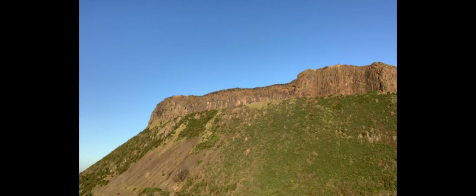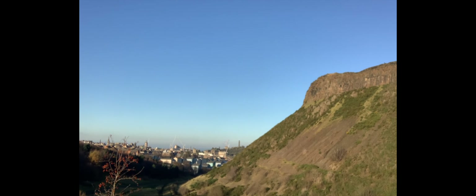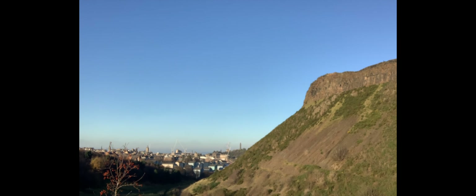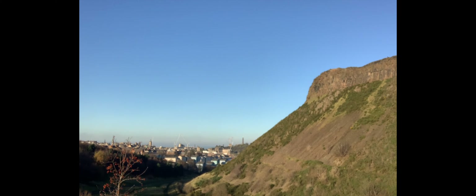If we look just slightly over to the edge of Salisbury Crags we can see some of the rest of the skyline of Edinburgh, and just at the downsweep of the crags you can see a stone tower on Carlton Hill, which is where we're going to go next to get a better perspective on things.